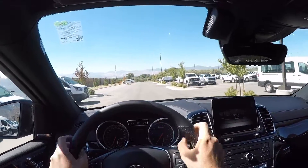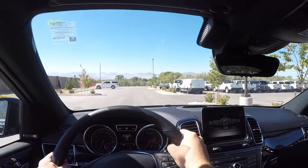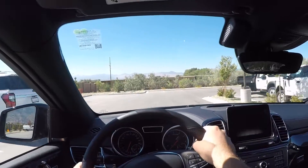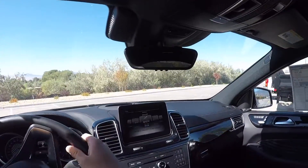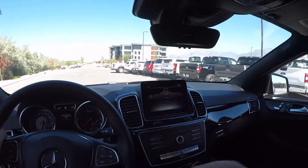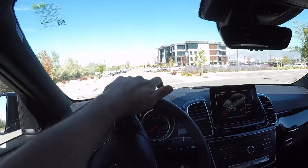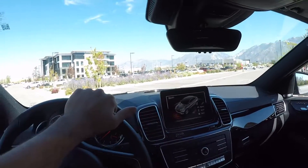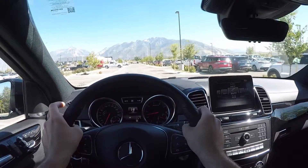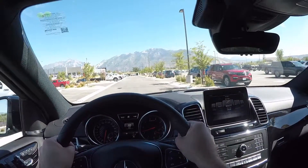Overall this SUV drives a lot better than I thought it would. I expected those huge rims to make it super rough and bumpy, but it's really smooth — the suspension is a big component of that. In terms of sportiness, it feels really cool. When you put it in Sport Plus it opens up the exhaust valves and you can hear a lot more — you can hear those little pops and crackles. It sounds really really good.